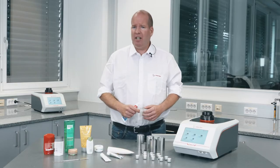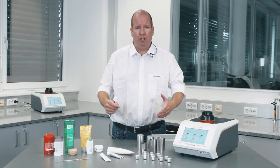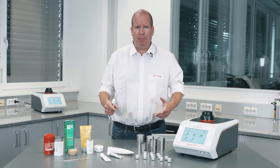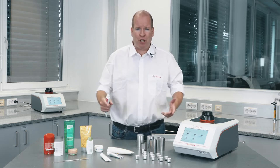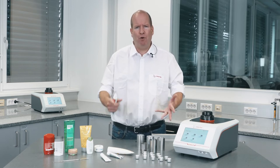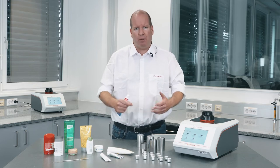Formulations for these products must have certain physical specifications. Density determination is crucial for quality control in batch-to-batch production to ensure desirable application behaviour and customer satisfaction. It's also important in the packaging of the formulations, which are typically filled by volume but labelled by weight.